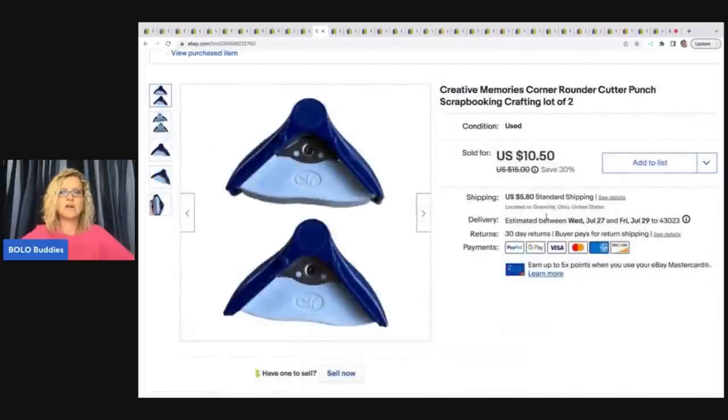Here is another set of corner cutters from Creative Memories. Again, sold really quickly. It was dollar fifty cents — this came from the bulk buy — and $10.50 plus shipping on those.